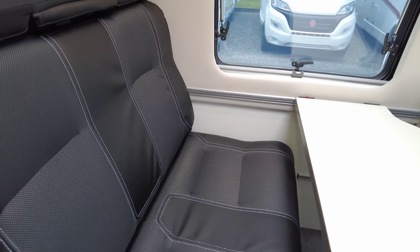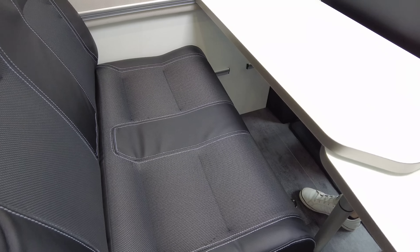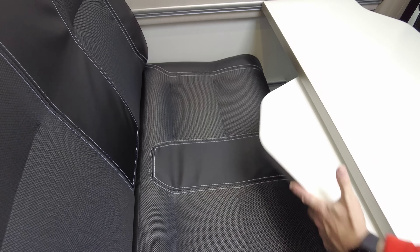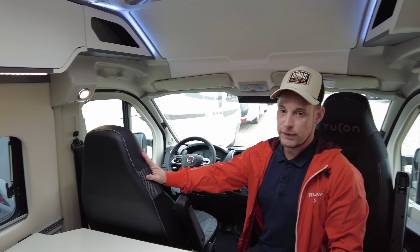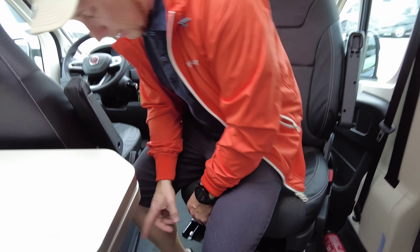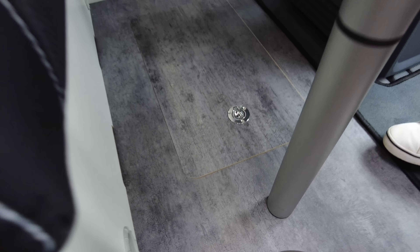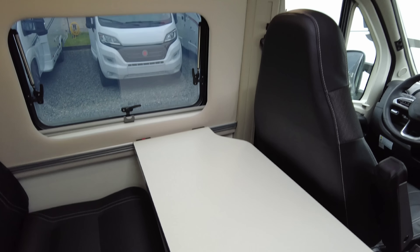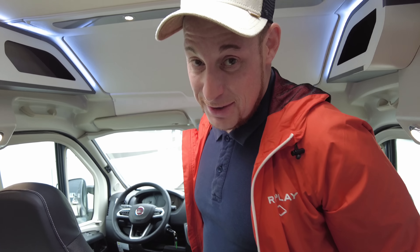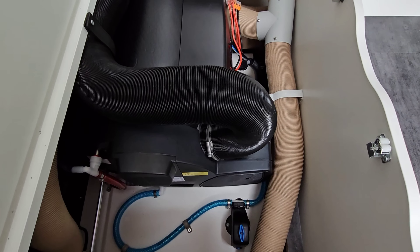Hier die Sitzbank finde ich persönlich gut gelöst – macht einen guten Eindruck und bietet ausreichend Platz für zwei Erwachsene. Das Problem, dass man sich genötigt fühlt zu sitzen, habt ihr nicht. Und ihr könnt euch auch diesen Bereich umbauen als Schlafplatz. Fahrer und Beifahrer sitzen auf beiden Captain-Chairs. Hier unten haben wir noch ein Fach – ganz gut und sinnvoll, um da vielleicht ein paar Schuhe oder andere Sachen reinzulagern. Und unter der Sitzbank befindet sich unsere Bordtechnik und die Truma Combi 4.